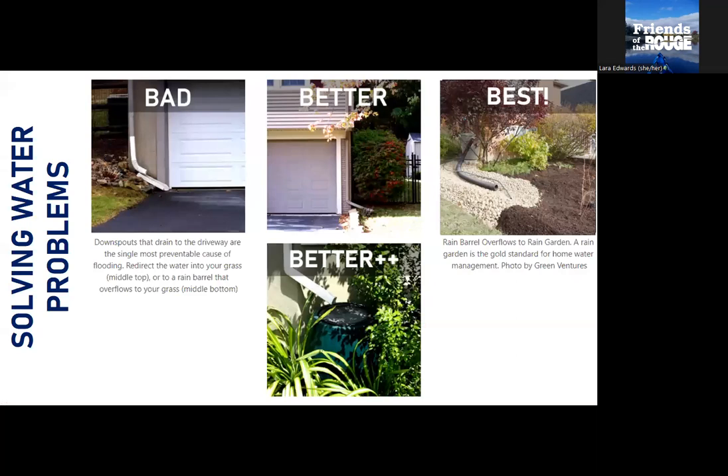For solving water problems, I've got a brief orientation here: bad, better, best. Bad — from the vantage of lakes, rivers, and streams, and anyone getting flooded downstream — is when your downspouts go onto your driveway apron. That water goes straight into the public sewer system or river, causing flooding downstream. Better: redirecting the downspout onto your lawn, which does a decent job. Even better still: having a rain barrel there to intercept 55 gallons of water coming down.